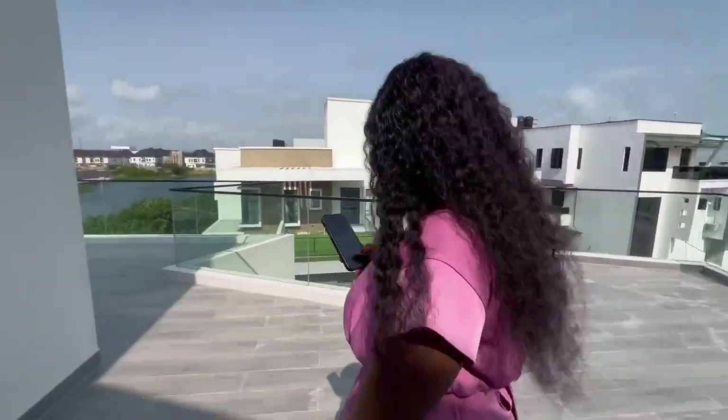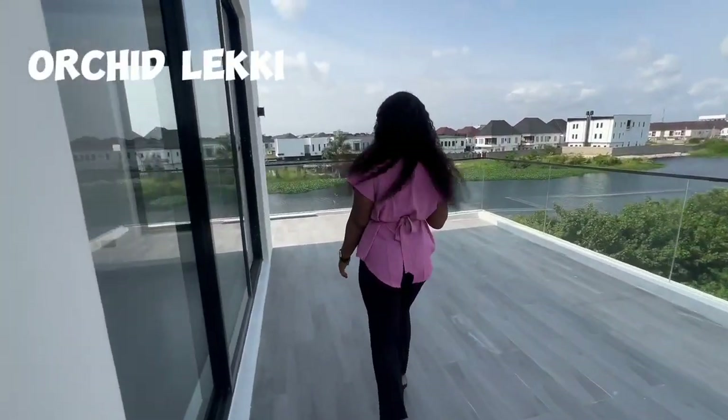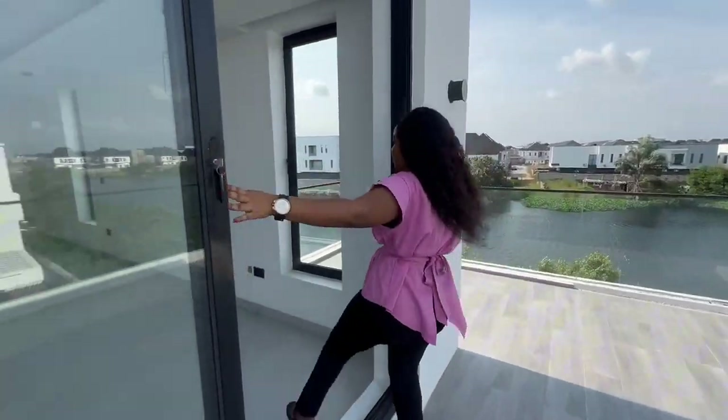What a beautiful balcony! This building is located at Orchid Lekki, on sale for 400 million.